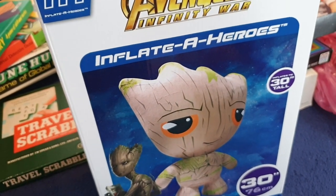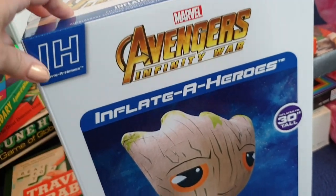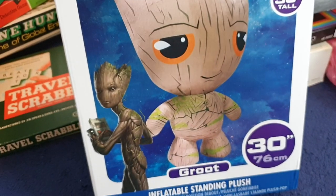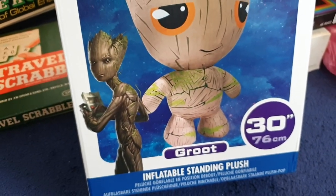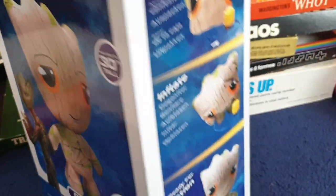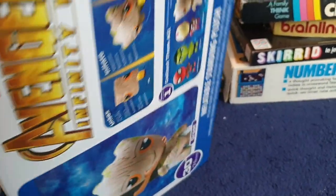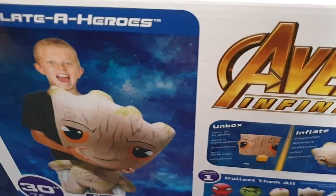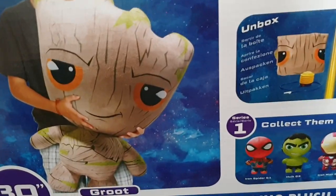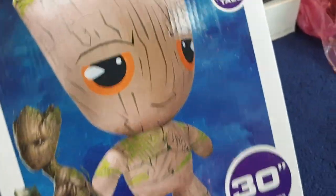Moving on from board games, I have a brand new Marvel Avengers Infinity War Inflate-a-Hero. This is a 30-inch inflatable standing plush — it's Groot. If I turn it around you can see him — look at his cute little face, and there's a kid holding him on the box so you can see the size of him. He's quite big. This is on eBay if you like a bit of Groot, and it's brand new and completely sealed.